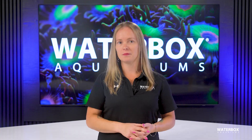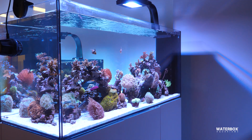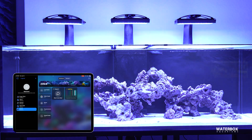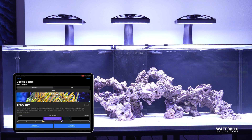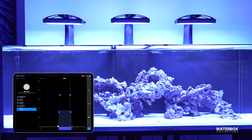Let's start with the accessible upgrades. Lighting control is the easiest entry point. Modern LEDs let you automate photo periods through an app, simulating sunrise, daylight peaks, sunset, and moonlight. Beyond the aesthetics, consistent light schedules support coral growth and reduce stress from abrupt changes.